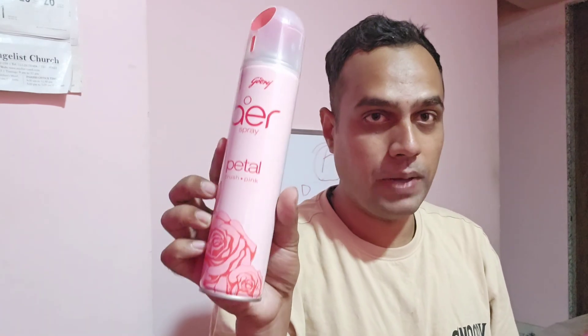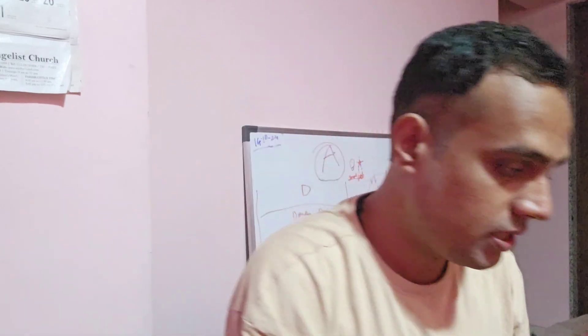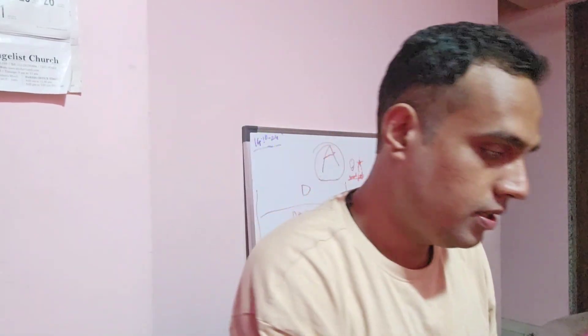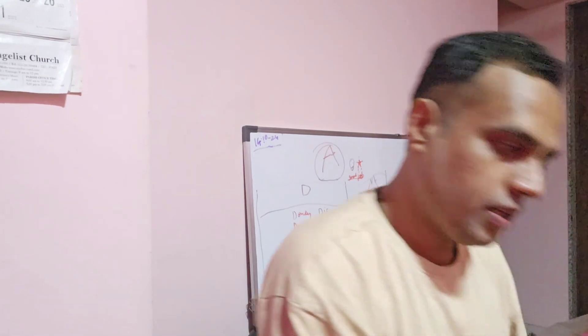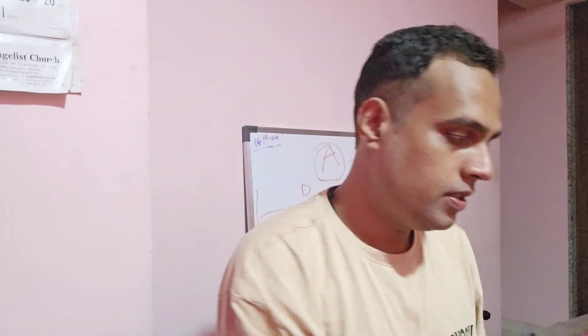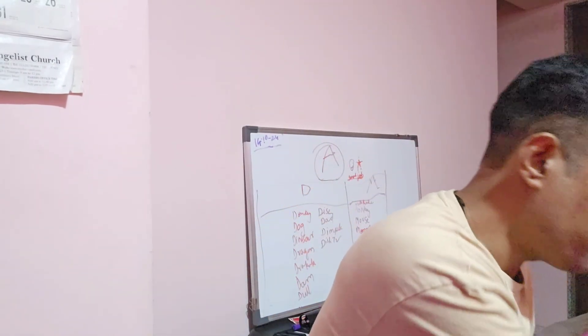Let's get started with the review. In this pack of five, you get five different fragrances. The first one is Petal Crush Pink. Then we have Air Fresh Lush Green. Next is Air Spray Morning Misty Meadows. Then we have Violet Valley Bloom, and the last one is Musk After Smoke. So we have five different fragrances right here.